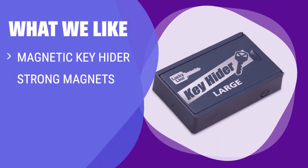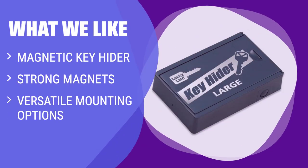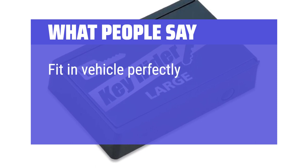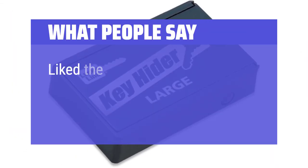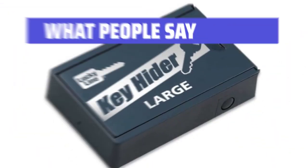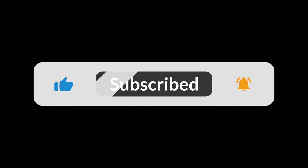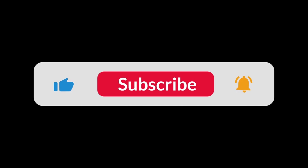What We Like: Although not a traditional lockbox, this magnetic key hider is a convenient and low-cost option. If you value simplicity and flexibility in key storage, this could be the right choice for you. What People Say: Fit in vehicle perfectly. Like the small size. Key holder stuck to the vehicle very tightly. You can find the Amazon purchase link in the description below. Hope this video can be helpful to you. Thanks for watching.